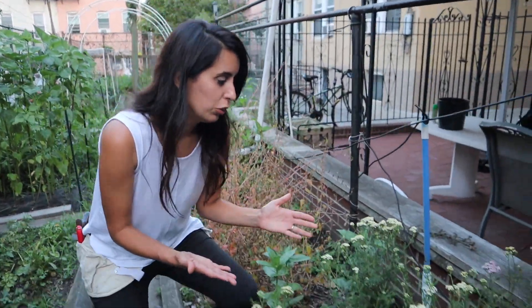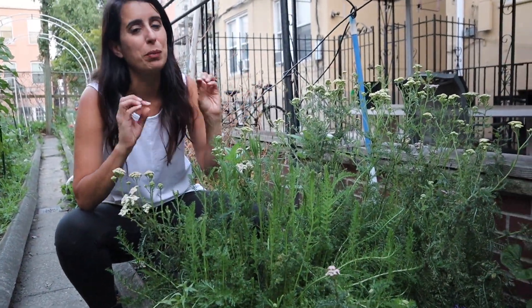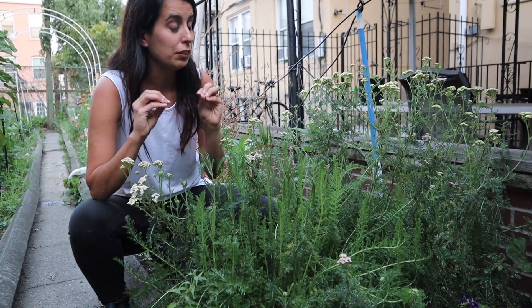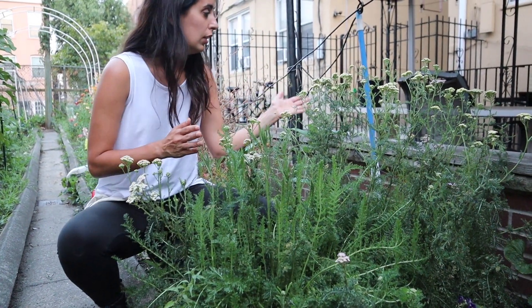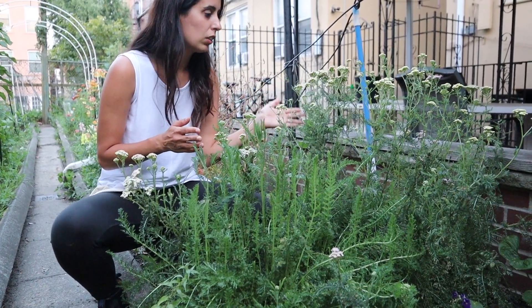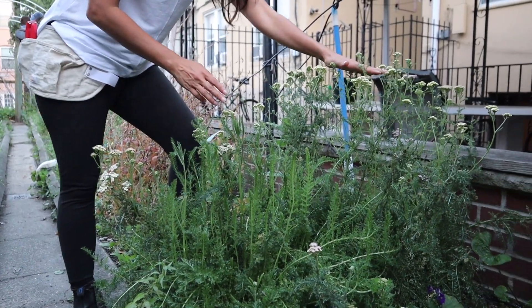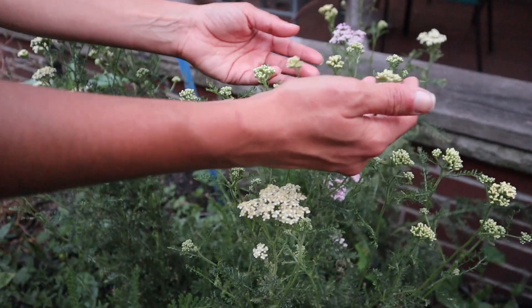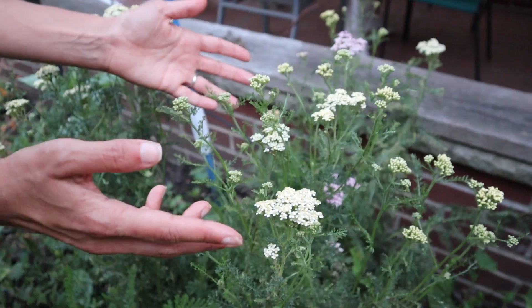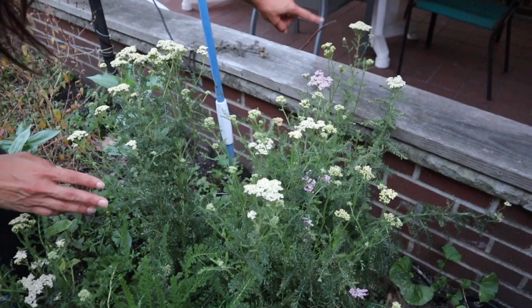We're going to start on this side — there's some yellow here that's looking really good. It already looks bigger than the last garden tour, even though it's only been a few days. I'm filming this a little earlier because we have to go upstate before the wedding. There are definitely more open flowers, so I'll be able to harvest at least these. I might wait until tomorrow for the ones whose buds are still tight — I need them to open like this before I can harvest.